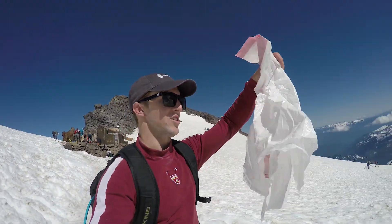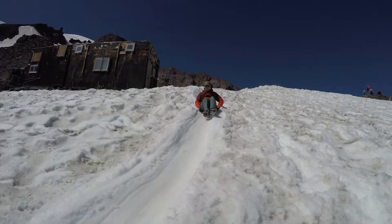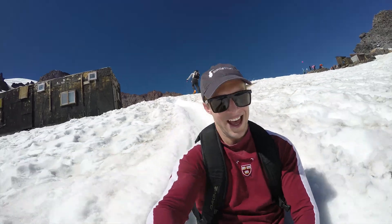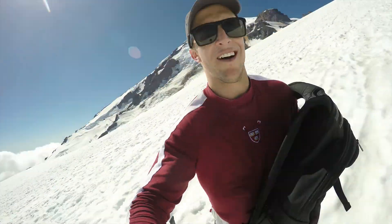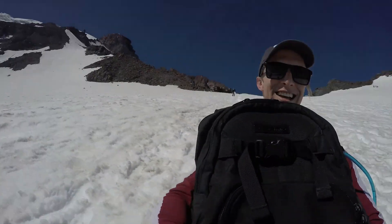Now we're about to use these trash bags and glissade. Whoa, you are moving! Going down is a lot easier than hiking up. See ya!